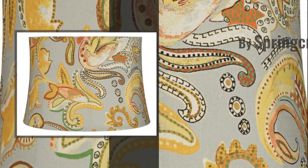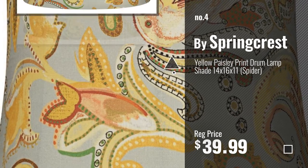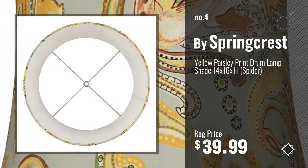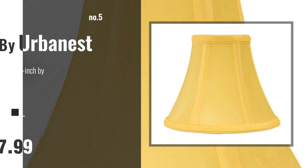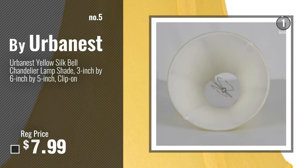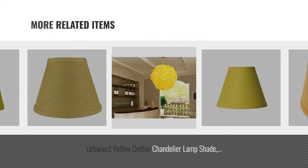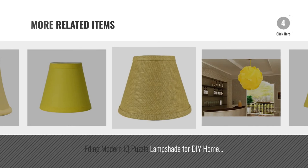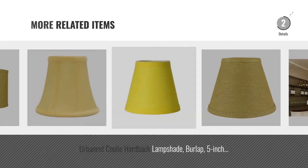Number 4. Number 5, by Urbanest. And for online deals, just click this circle.